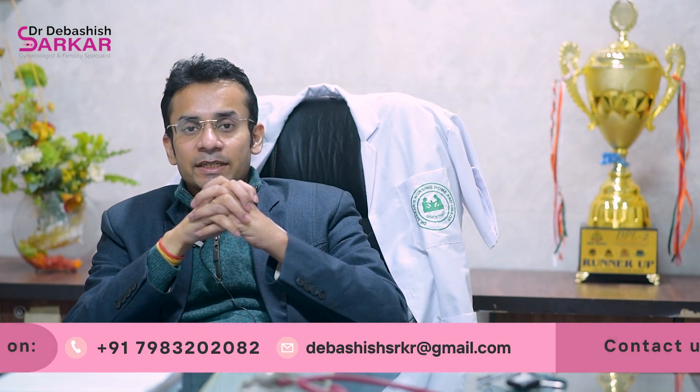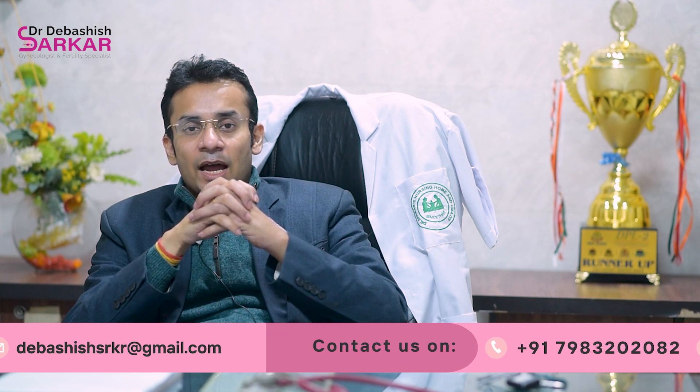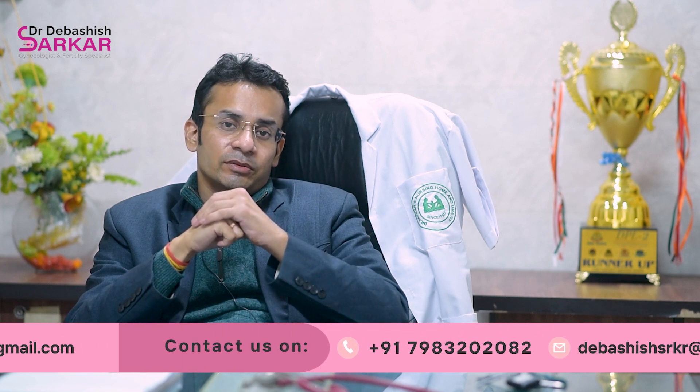For more such interesting videos, please like and subscribe to our channel and ask any questions in the comment section below. Our team of experts will get back to you. Thank you.